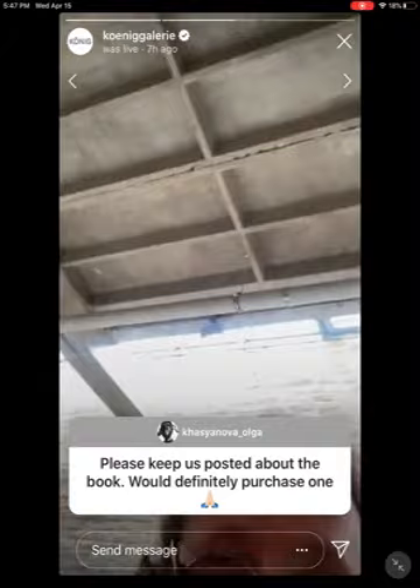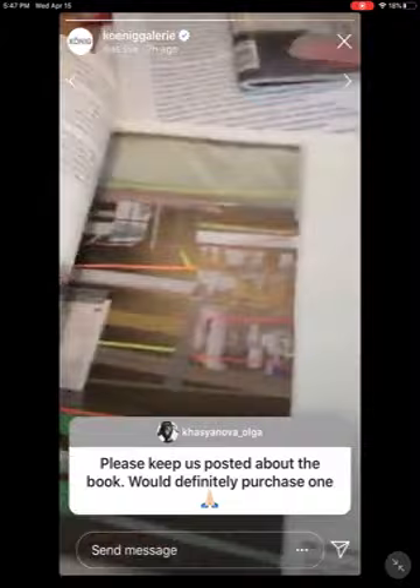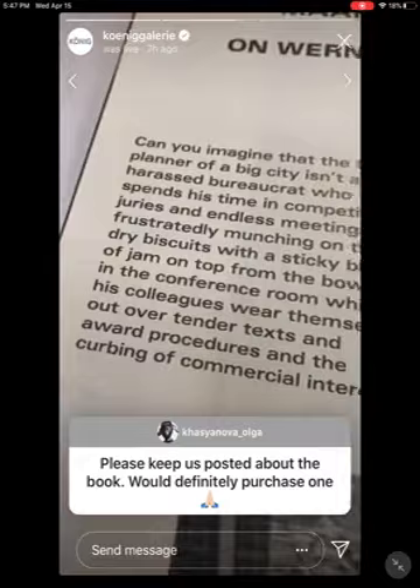We will keep you posted. In the meanwhile, we have the König Magazine — we are also hoping to come up with a subscription idea. In this first issue, with Katharina on the cover, we have a text by Niklas Mark on Werner Duttmann.